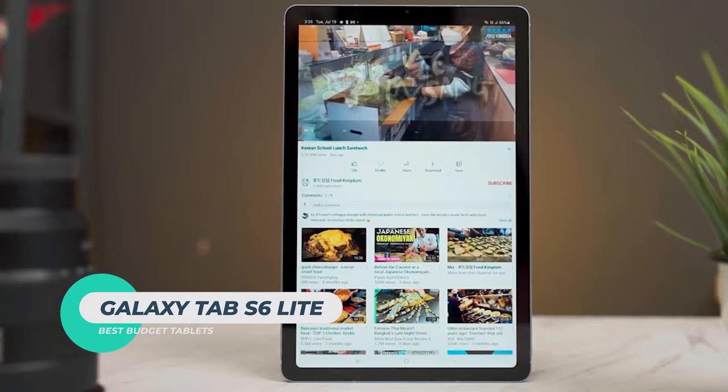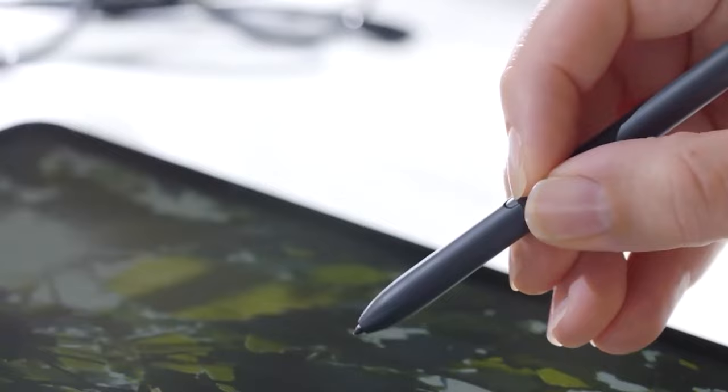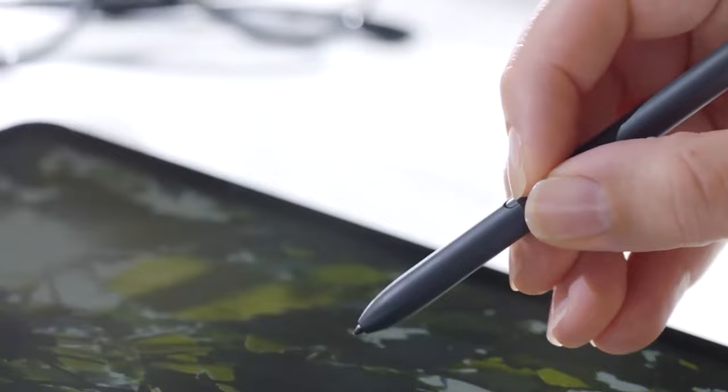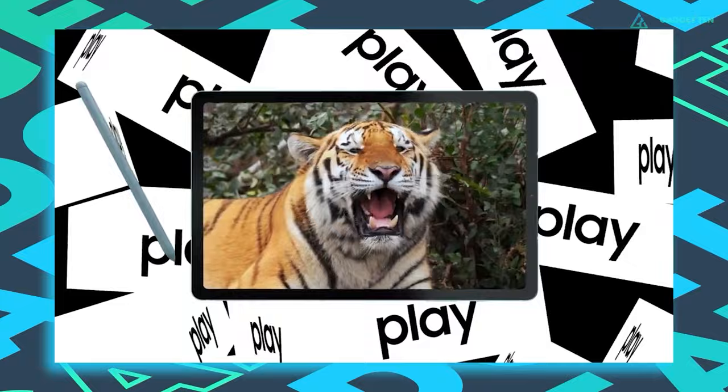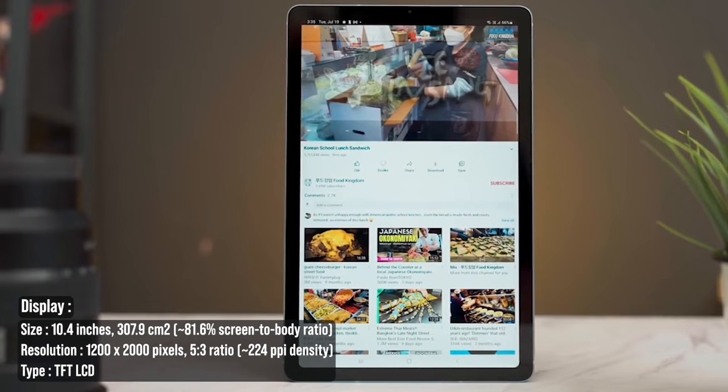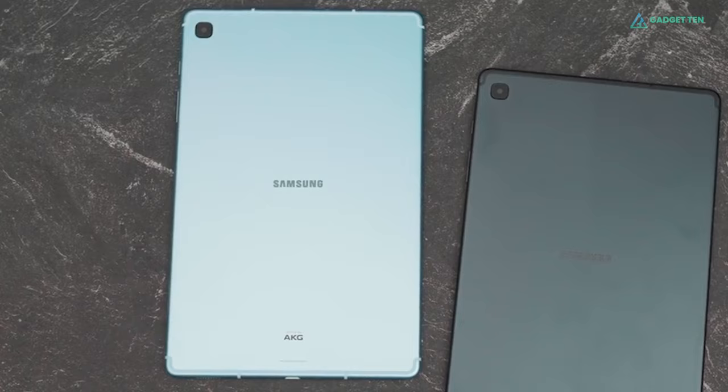Samsung Galaxy Tab S6 Lite. Don't let the S6 name fool you — this is a recent tablet that got an update both inside and out. This is the tablet for you if you've got a tight budget but still want a reliable performer. On the display, the Tab S6 Lite has a 10.4-inch TFT LCD with a relatively sharp 2000x1200 resolution. It's not winning awards for clarity, but it's sharp enough to enjoy watching YouTube videos and Netflix.